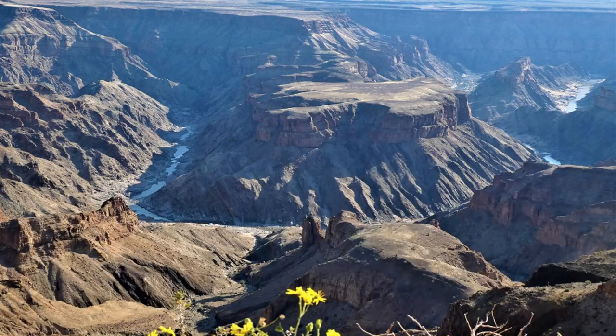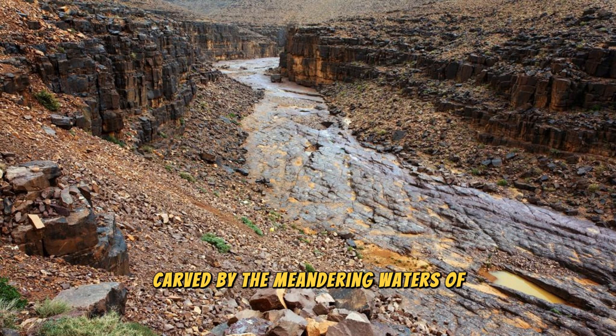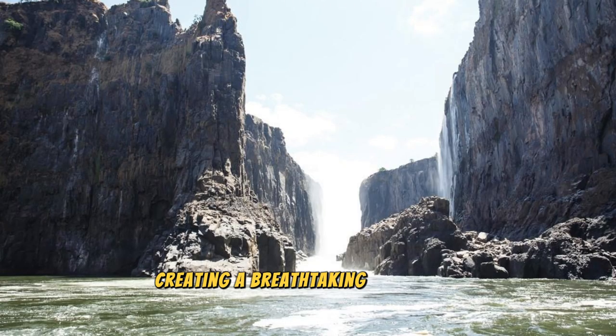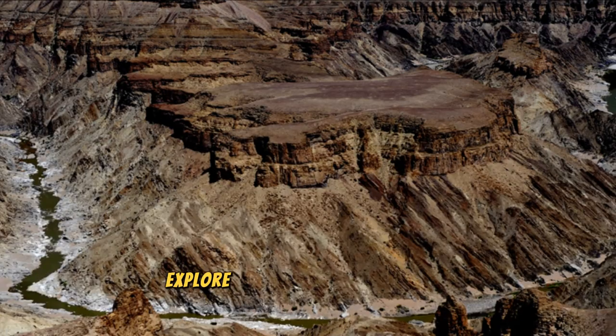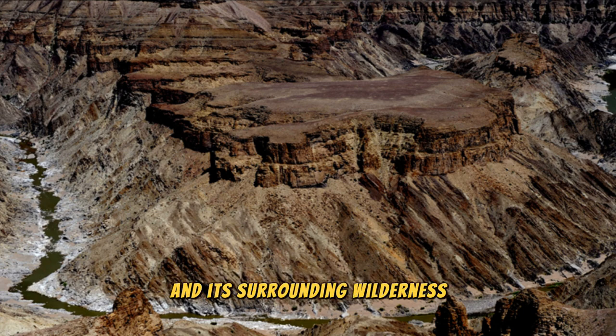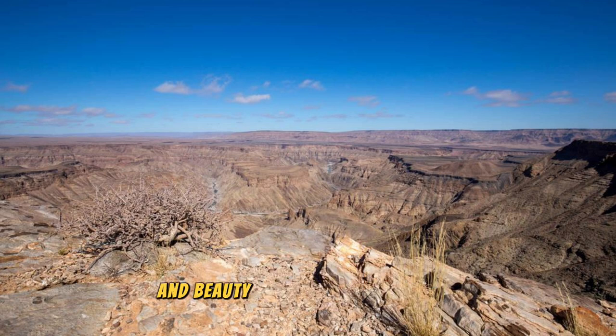Fish River Canyon: Journey to the southwestern reaches of Namibia and behold the grandeur of Fish River Canyon, one of the largest canyons in the world. Marvel at the vast chasm carved by the meandering waters of the Fish River over millions of years, creating a breathtaking landscape of towering cliffs, rugged gorges, and winding waterways. Embark on a multi-day hike along the Fish River Trail, and explore viewpoints such as Hell's Bend and the Main Viewpoint, which offer sweeping vistas of the canyon and its surrounding wilderness.